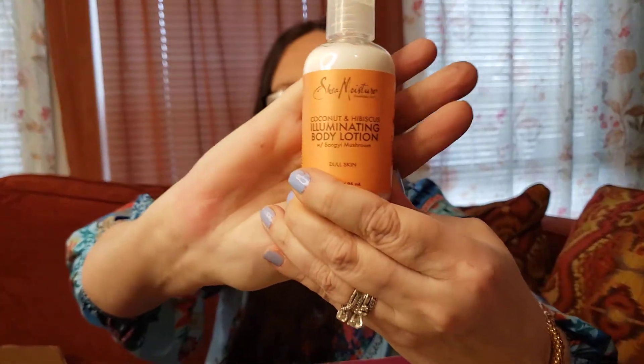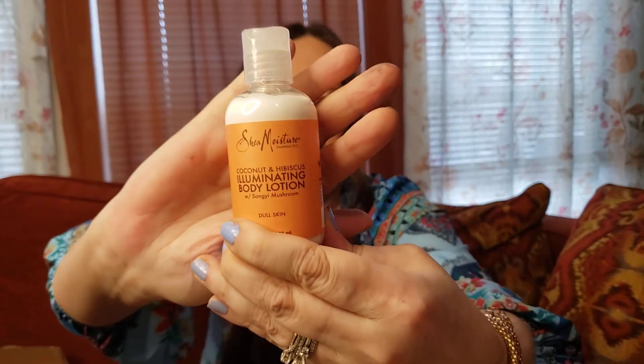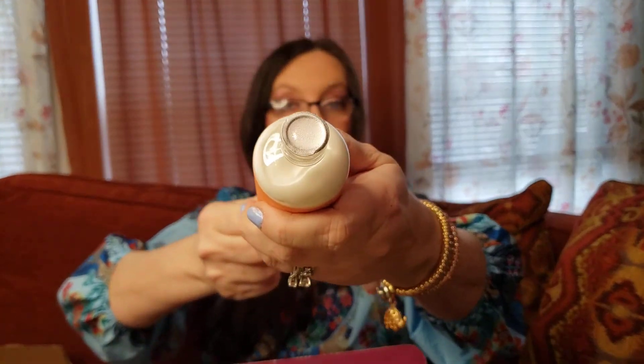Now this is the Shea Moisture Illuminating Body Lotion. That's a nice size — you can put it in your purse if you want. I'm going to see if it's sealed or not. Yeah, that's pretty cool. A lot of times the lotions don't have the safety seal. I'm not going to open it right now because I actually ordered more extras of these — I'm going to gift these to my family.